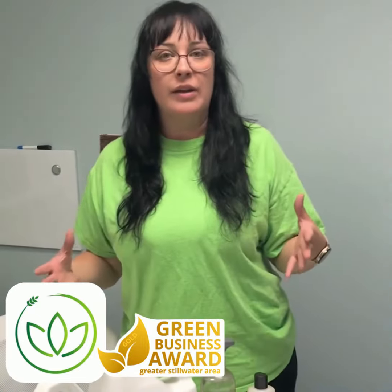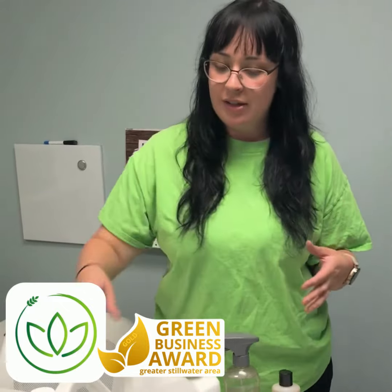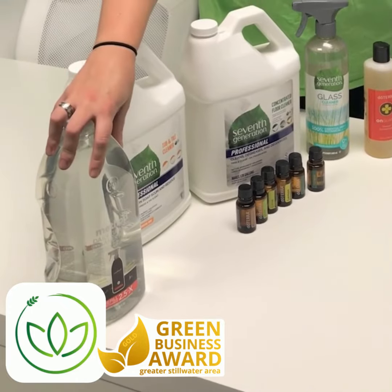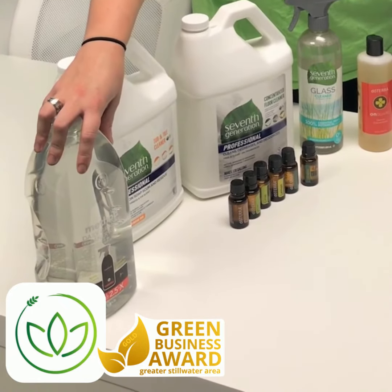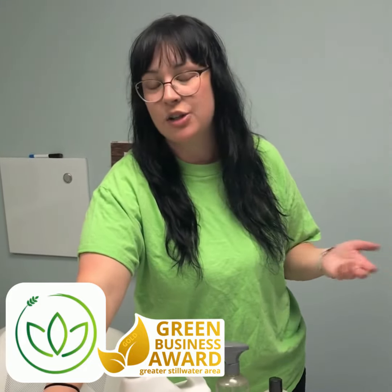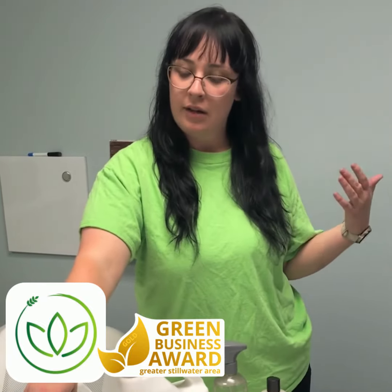And then because we are always using premium products and things that are the safest on your surfaces, we also have the Method granite cleaner. We use a refill for that as well and refill our Method spray bottles each time we need to instead of throwing those away and getting a new one at Target each time. We use this because we know it's going to be safe on your stone countertops. Most people know the Method brand, and we know that all of these products that we use are going to be safe in your home.